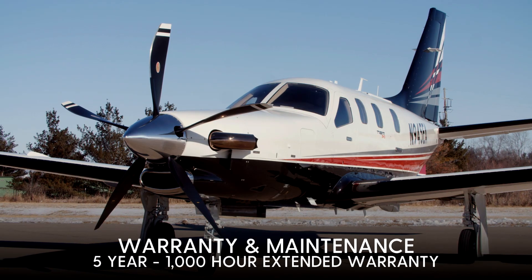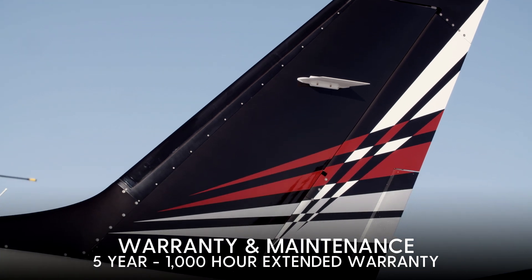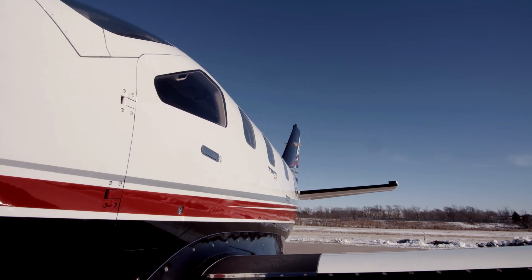It only burns 60 gallons of fuel per hour at high-speed cruise. It comes with a 5-year, 1,000-hour extended warranty and maintenance program, and during that maintenance program, even the annual inspections are paid for. There's no expensive pay-by-the-hour expenses.